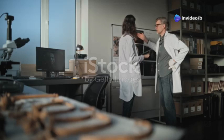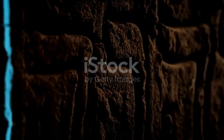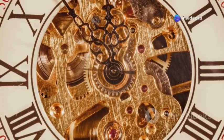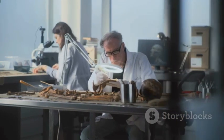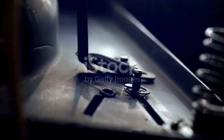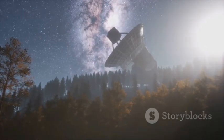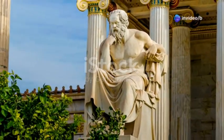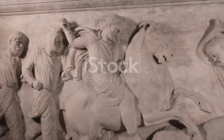Despite the significant progress made in understanding the Antikythera mechanism, there is still much to learn. Researchers continue to study the device using cutting-edge technology to uncover its secrets. New discoveries are being made regularly, shedding light on the mechanism's purpose and functionality. The ongoing research is a testament to the enduring curiosity and determination of the scientific community. The Antikythera mechanism is not just a technological marvel — it is also a cultural treasure. It provides a glimpse into the minds of the ancient Greeks, revealing their deep understanding of the cosmos and their desire to explore the unknown. The mechanism has become a symbol of human ingenuity and the quest for knowledge. Its cultural significance extends beyond the realm of science, inspiring artists, writers, and thinkers to reflect on the mysteries of the universe.